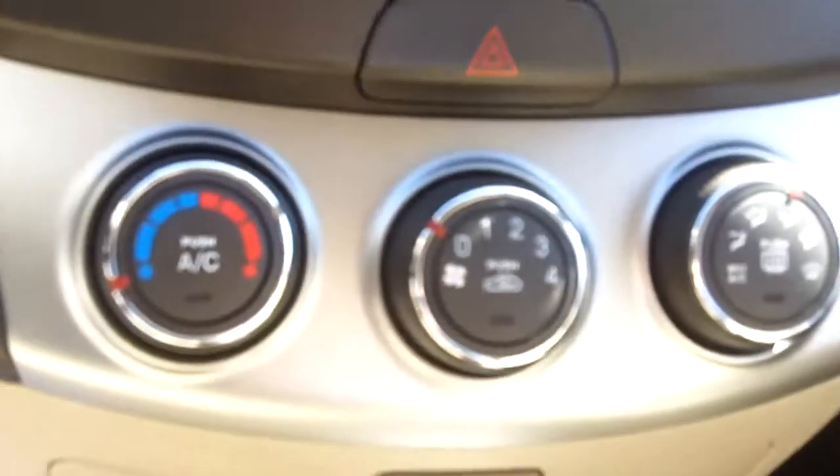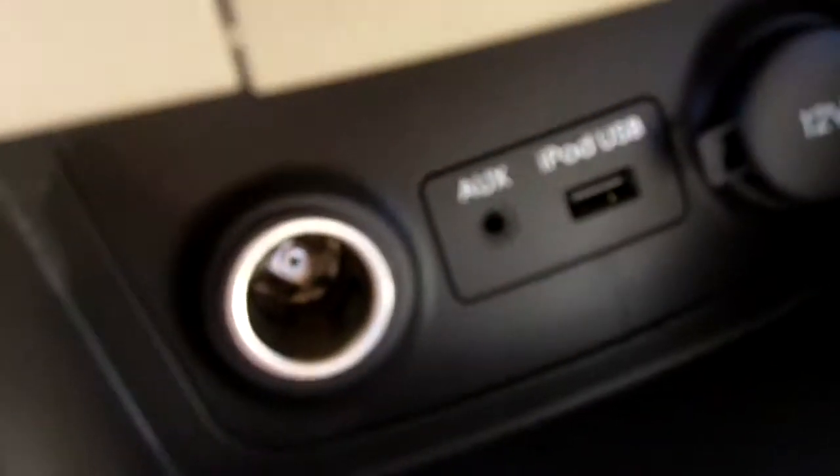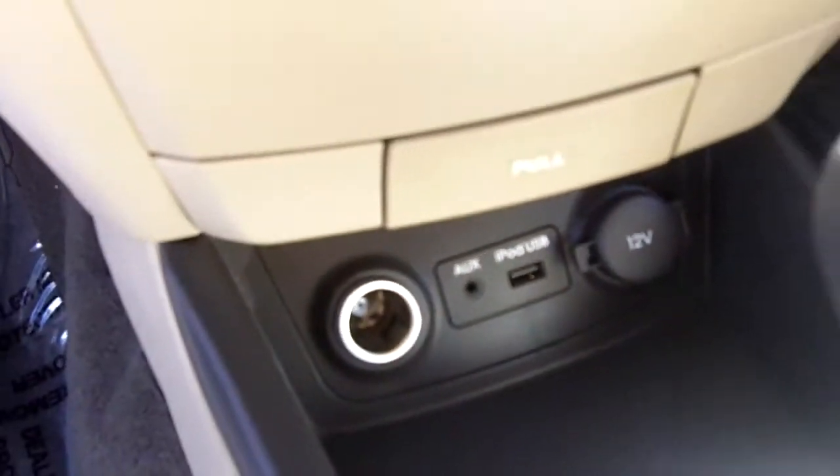We've got AM, FM, CD player, even satellite radio — XM, baby. We've got climate control right here, right below it. And we even have a USB port and an MP3 line-in port.